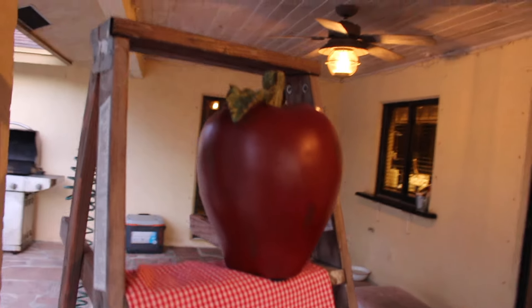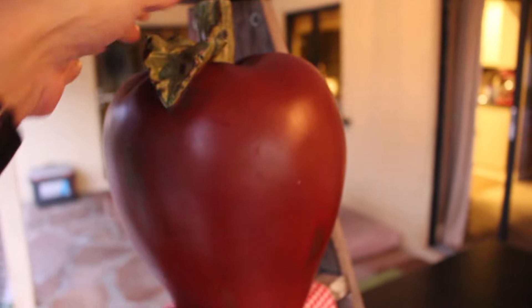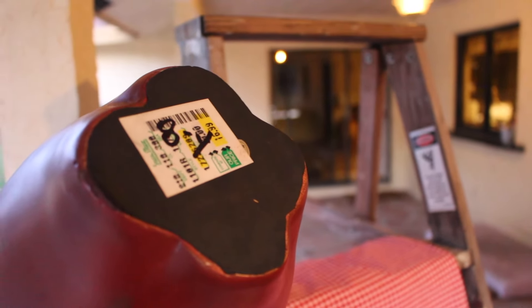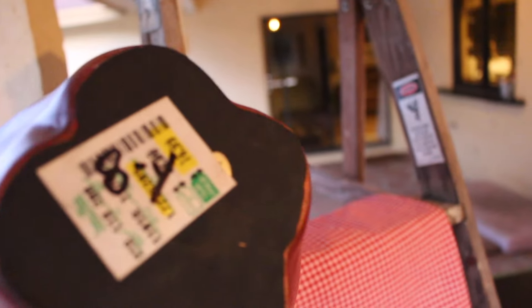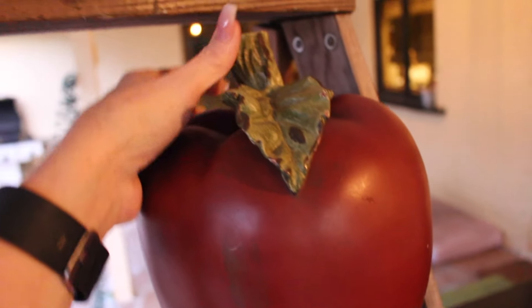I bought this ginormous apple. It's just a decorative apple. I think it's normally from like TJ Maxx or something. Let's see if we can see — it's from Steinmartt. I think it was $4 I paid for that, and I love it. I'm going to put it up in my kitchen.